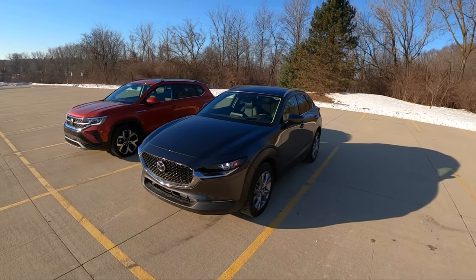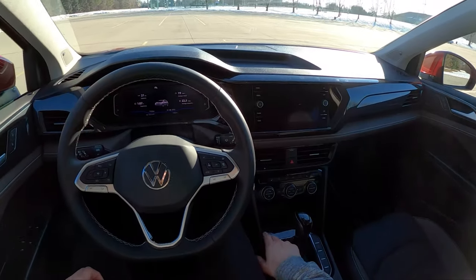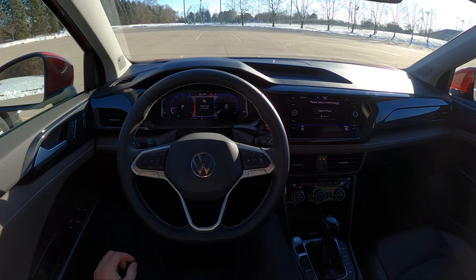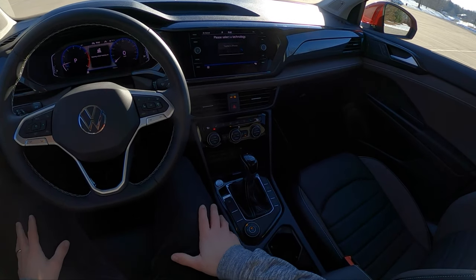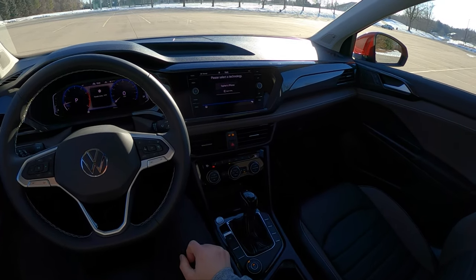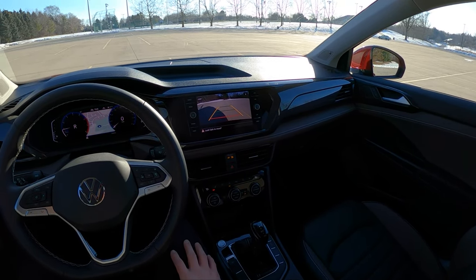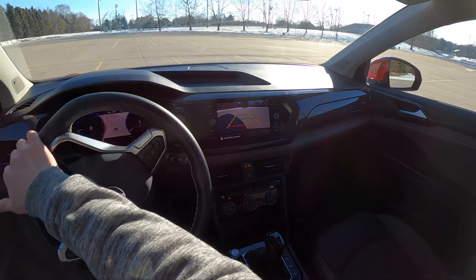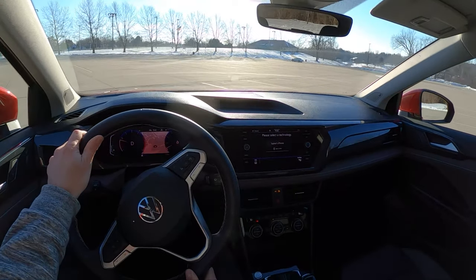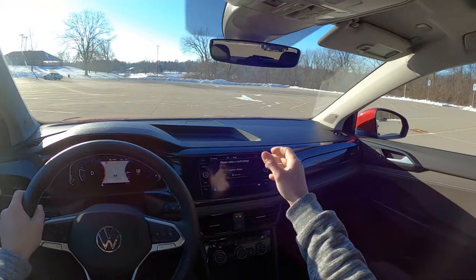Let's take both these cars on the road and start with the Volkswagen Taos. We'll drive this in normal drive mode, turn our heated steering wheel on and heated seats — we've got automatic climate control and a pretty nice-looking reverse camera, very similar to the Mazda's. So as I mentioned earlier, this has the 7-speed dual-clutch gearbox mated with 4Motion all-wheel drive.